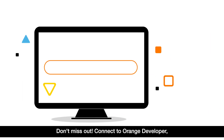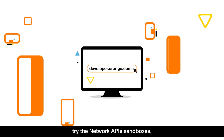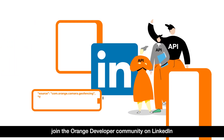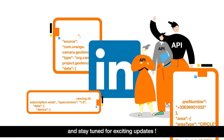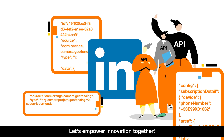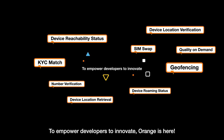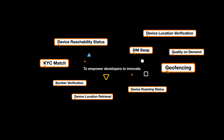Don't miss out! Connect to Orange Developer. Try the Network API Sandboxes. Join the Orange Developer community on LinkedIn, and stay tuned for exciting updates! Let's empower innovation together. To empower developers to innovate, Orange is here.